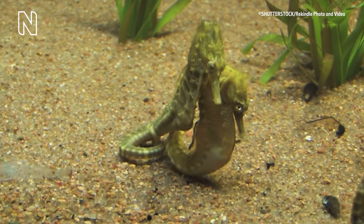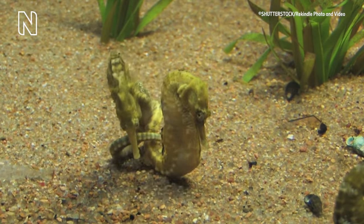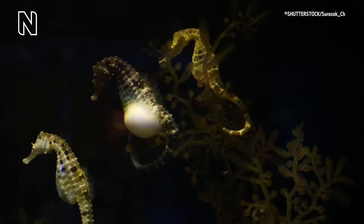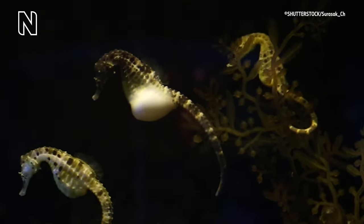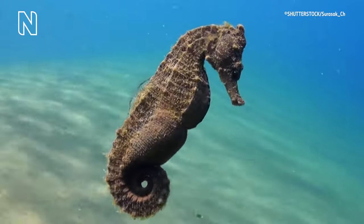In seahorses, it's actually the males that get pregnant. The females provide the eggs to the males, which they store inside their brood pouch. It's inside here that the males fertilise the eggs and store them while they develop. This way the seahorse can ensure he's the father, and it also keeps the eggs safe.